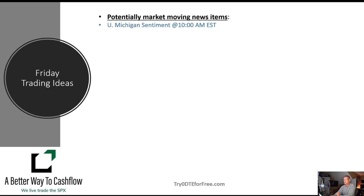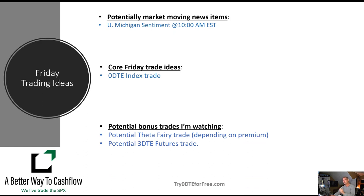Friday, we do have the University of Michigan sentiment reading coming out — that usually doesn't affect the market too much. We're going to focus on our zero DTE on Friday. Fridays we're usually trying to wind down the week. We do look every Friday for a potential Theta Fairy trade, which would be a futures trade that would expire the next Monday — it's technically an overnight trade, but it's three days in length because it expires through the weekend. It is usually pretty tough to get the premium that we would demand to be exposed to those two extra days of risk. However, I do think we might have the potential for a 3DTE futures trade — something that is more of a spread trade — putting it on Friday this week and having it expire on Monday.